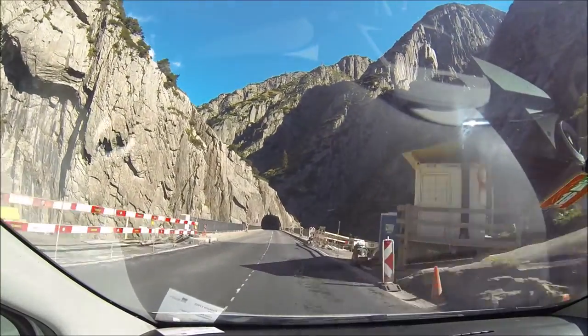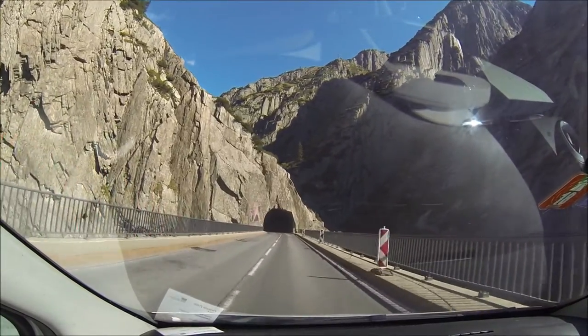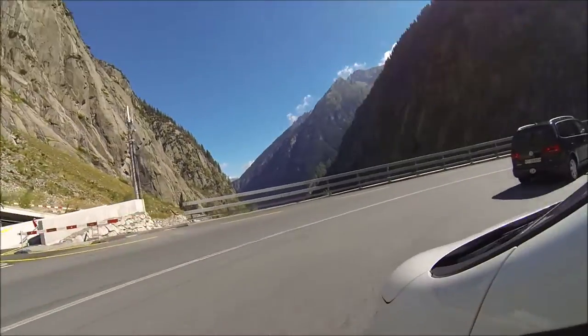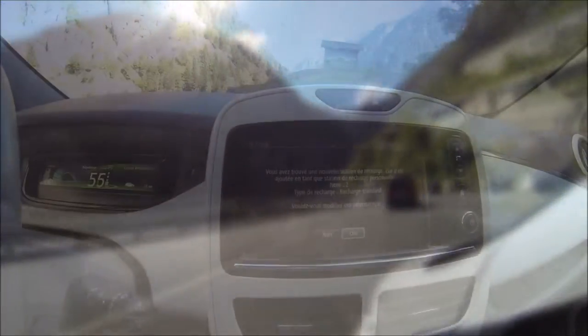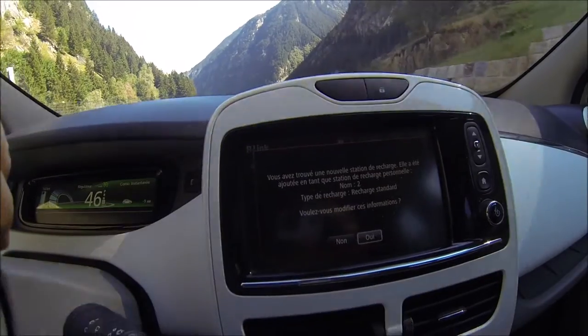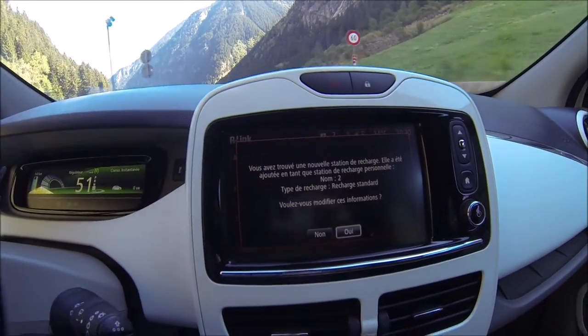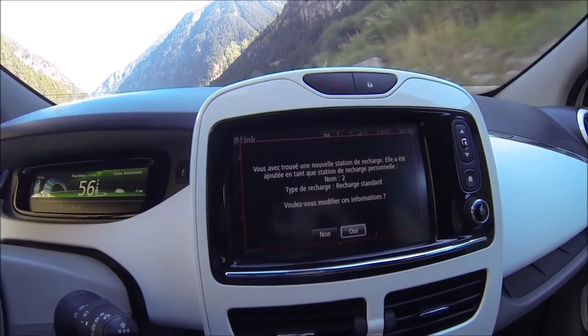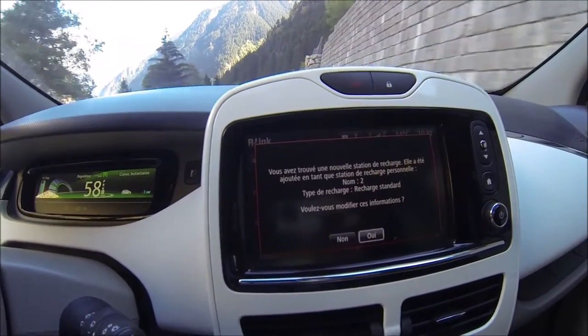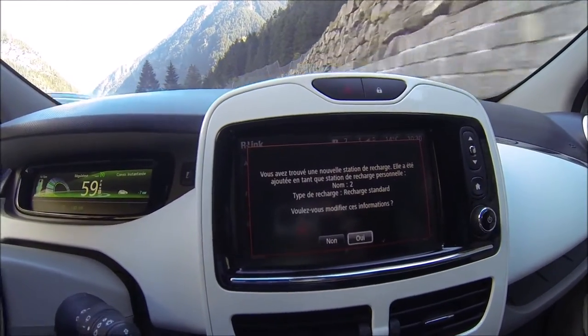We're now driving through the Schellenenschlucht — a very nice tunnel with very rough, rocky scenery. There is a lot of Swiss history involved with this part. Switzerland was always a country of transit and transport between north and south, east and west. Here's a funny announcement from the car: we are regenerating a lot of energy driving downhill, and the car actually thinks we've found a new charging station that's not in the system, asking if we want to add it to the map. That's very funny — but that's the way it is with an electric car going downhill: you actually get energy back.